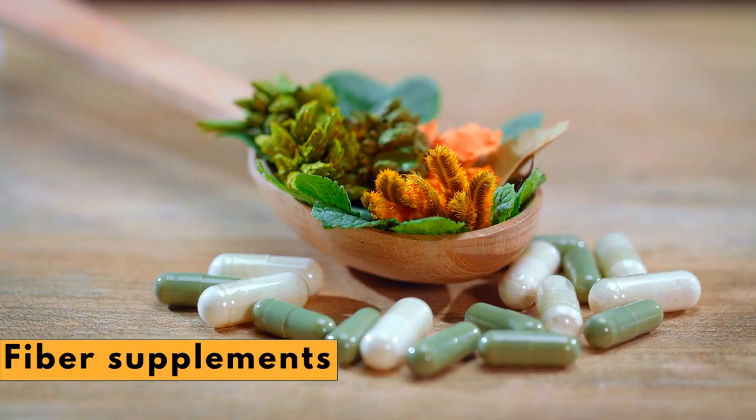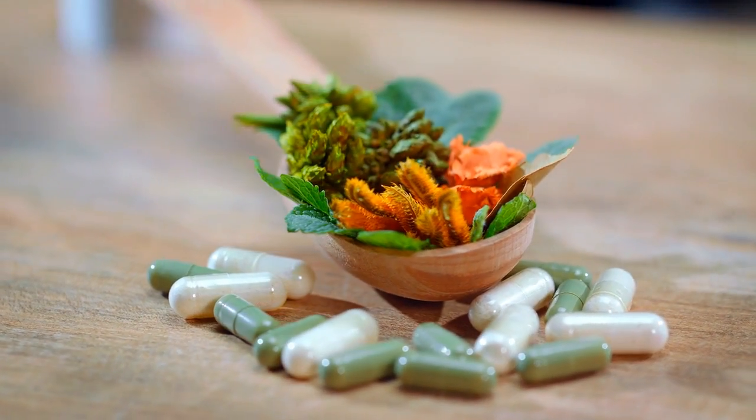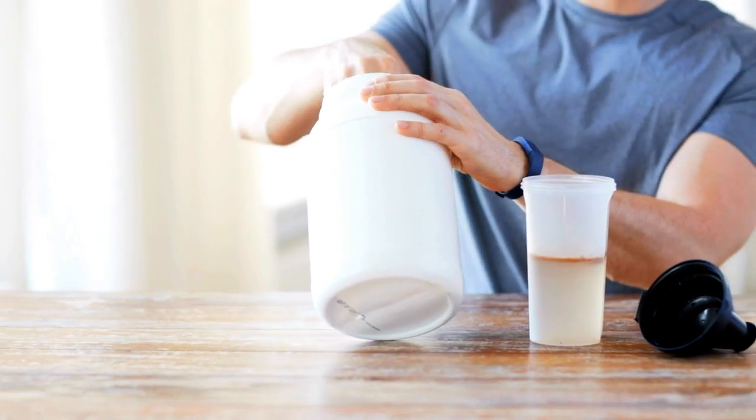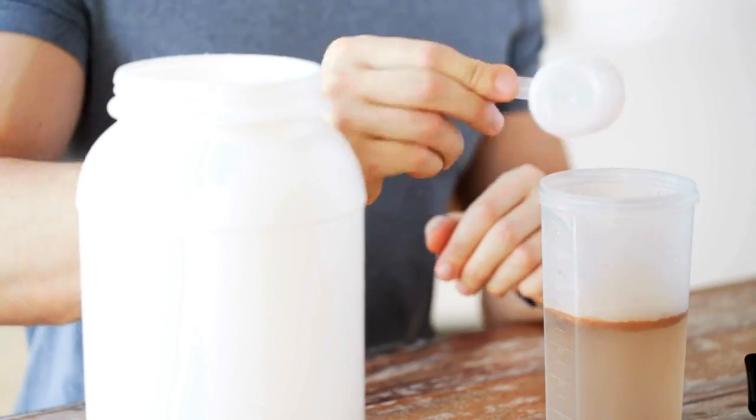Fiber supplements. Supplements offer the least appealing way to get soluble fiber. Two teaspoons a day of psyllium, which is found in Metamucil and other bulk-forming laxatives, provide about 4 grams of soluble fiber.